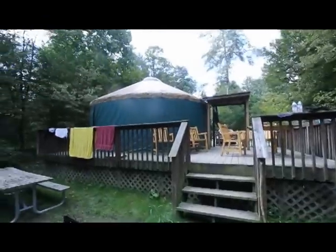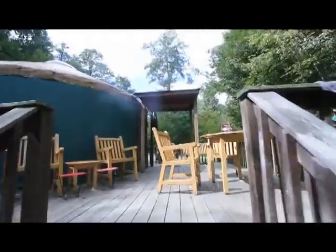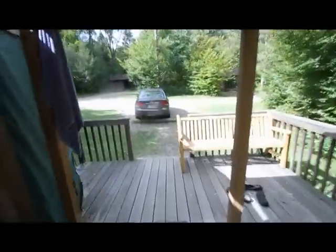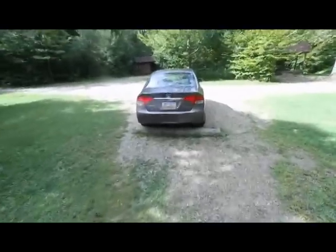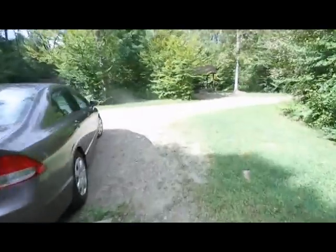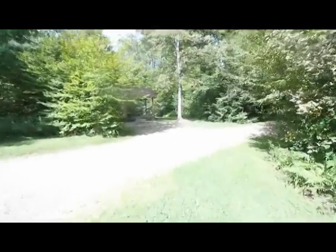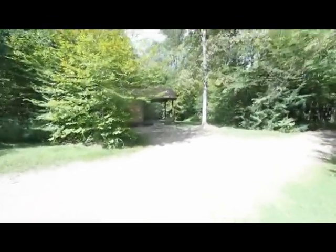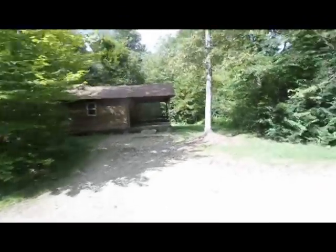And then here's our yurt. Let's go for a little walk. Right out here is where you park, and then over here is where we stayed last time — that was the cabin we stayed at last time.